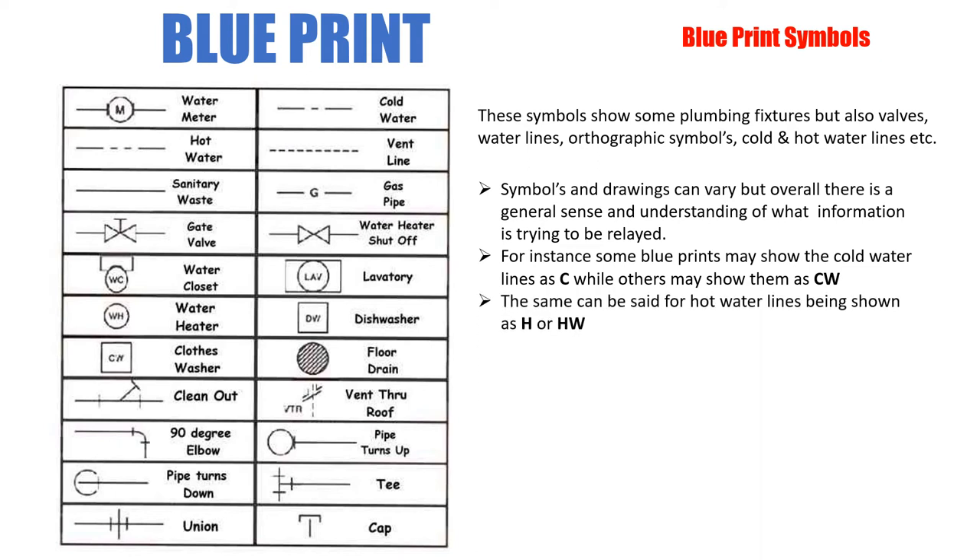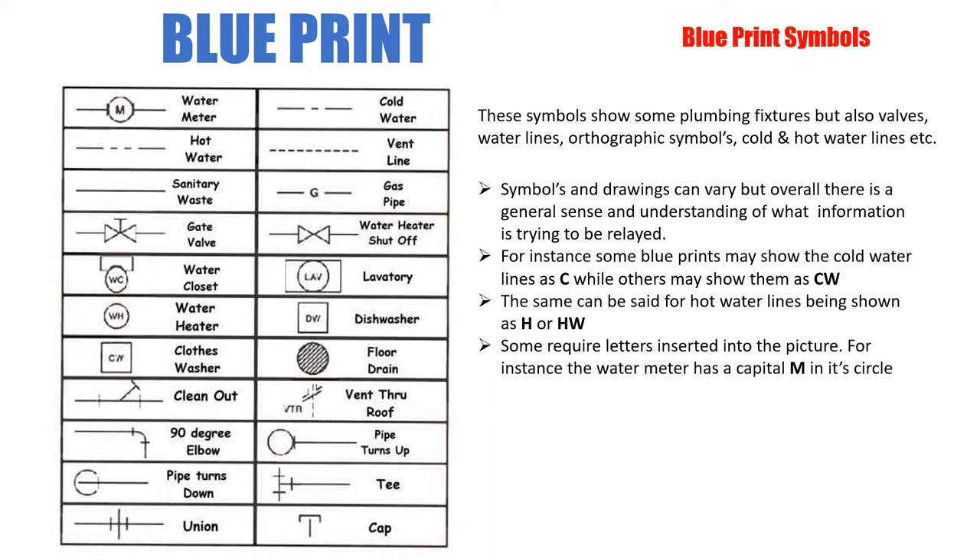The same applies to the hot water line — it just depends. They use H or C, and CW or HW. Some require a letter inserted into the picture. For instance, the water meter has a capital M in its circle.